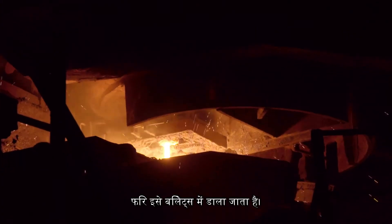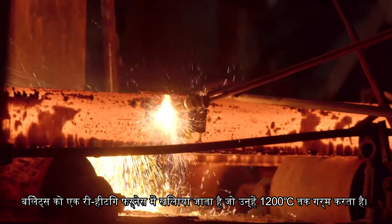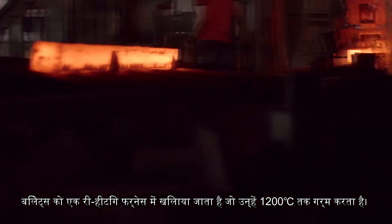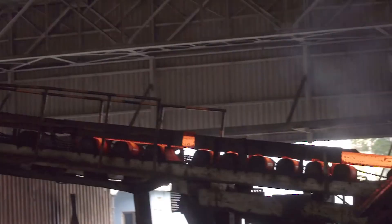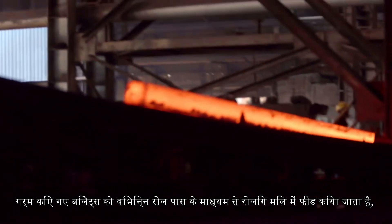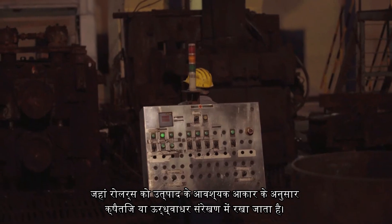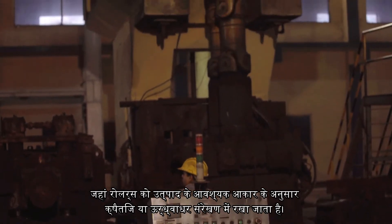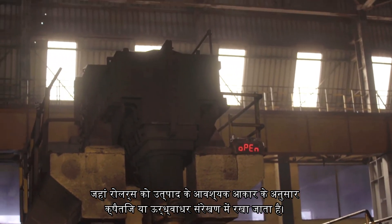Then, it is casted into billets. Billets are fed into a reheating furnace which heats them up to 1,200 degrees Celsius. Heated billets then are fed into the rolling mill through various roll passes where the rollers are placed in horizontal or vertical alignment as per the required size of the product.